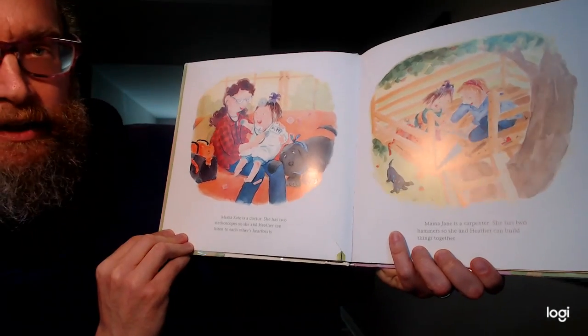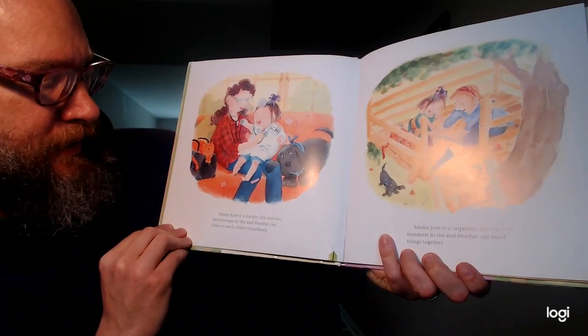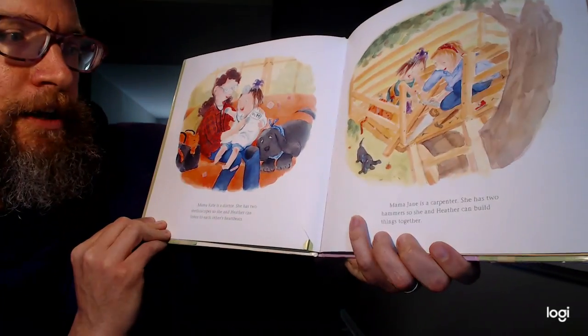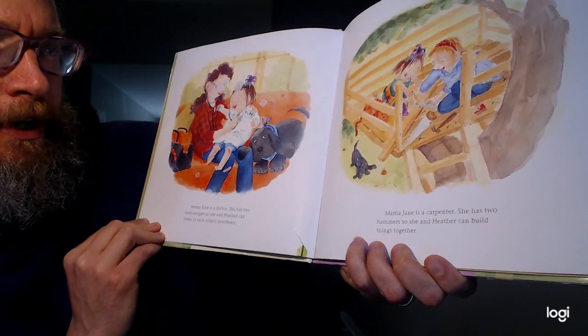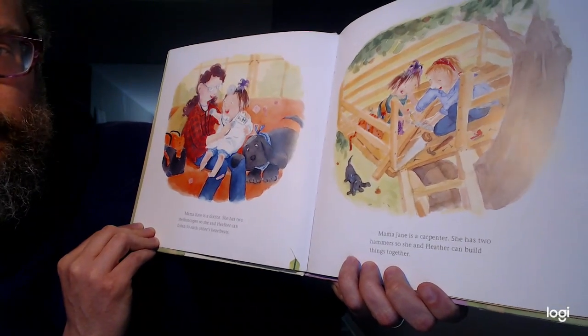Mama Kate is a doctor. She has two stethoscopes, so she and Heather can listen to each other's heartbeats. Mama Jane is a carpenter. She has two hammers, so she and Heather can build things together.